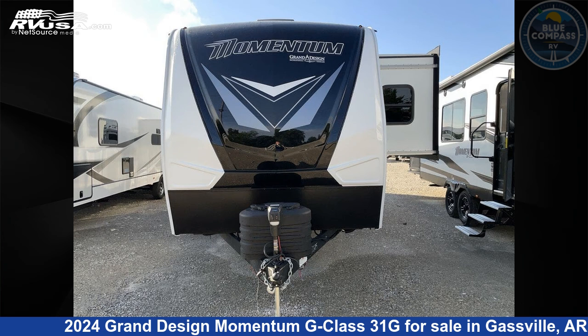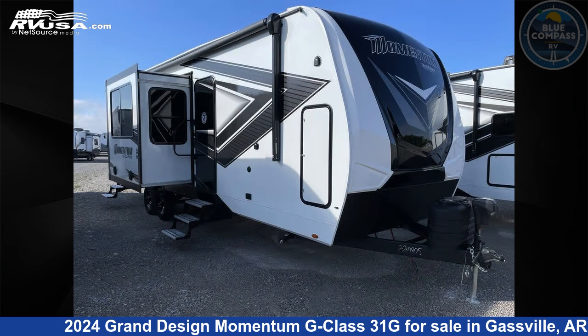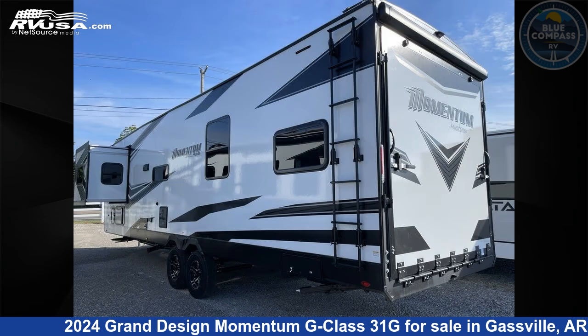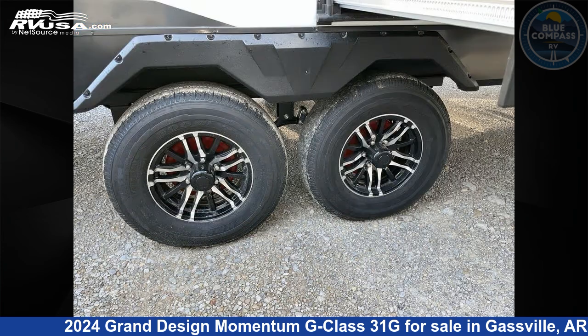This 2024 Grand Design Momentum G-Class 31G is a toy hauler RV. It is located in Gaspel, Arkansas 72635, and is offered for sale by Blue Compass RV Gaspel. Click the link in the video description to visit RVUSA.com and see more photos as well as the current price.